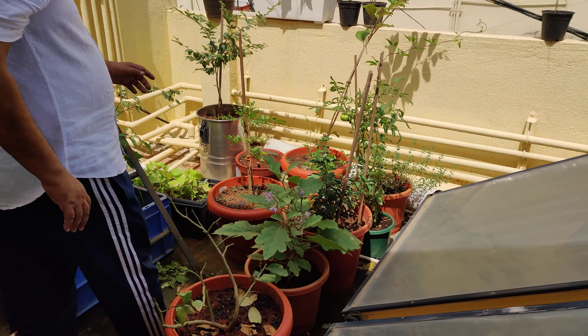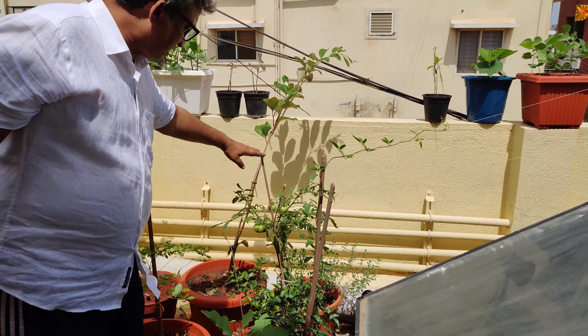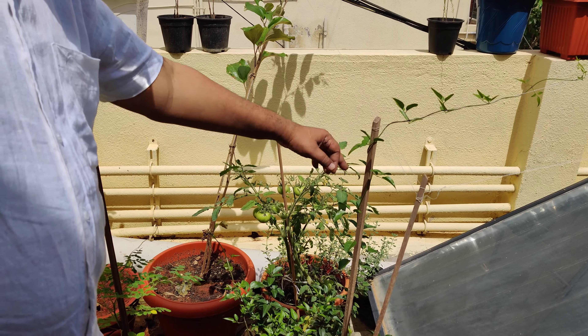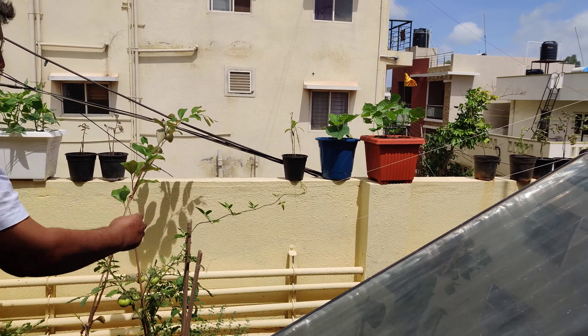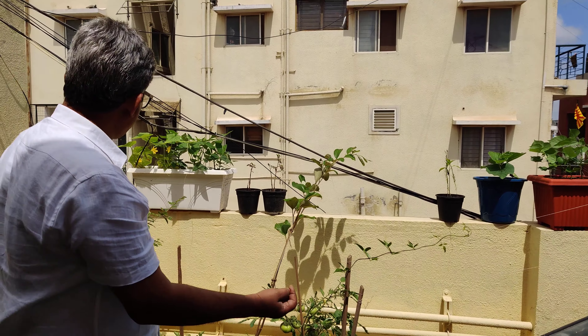See, every space in the terrace has been used for some plant or the other. Look at the kind of tomatoes that have grown. This is a vine — jasmine, small white flowers, good smell and aroma.